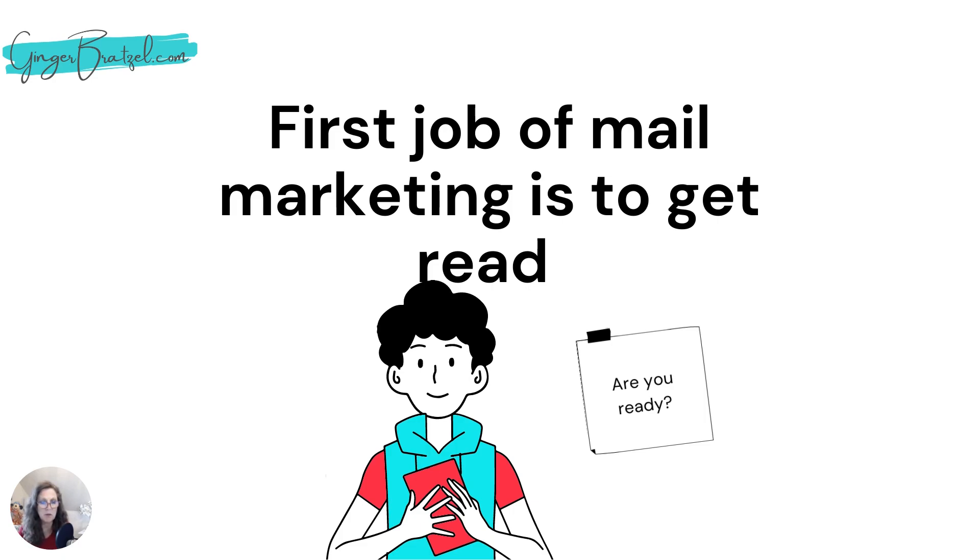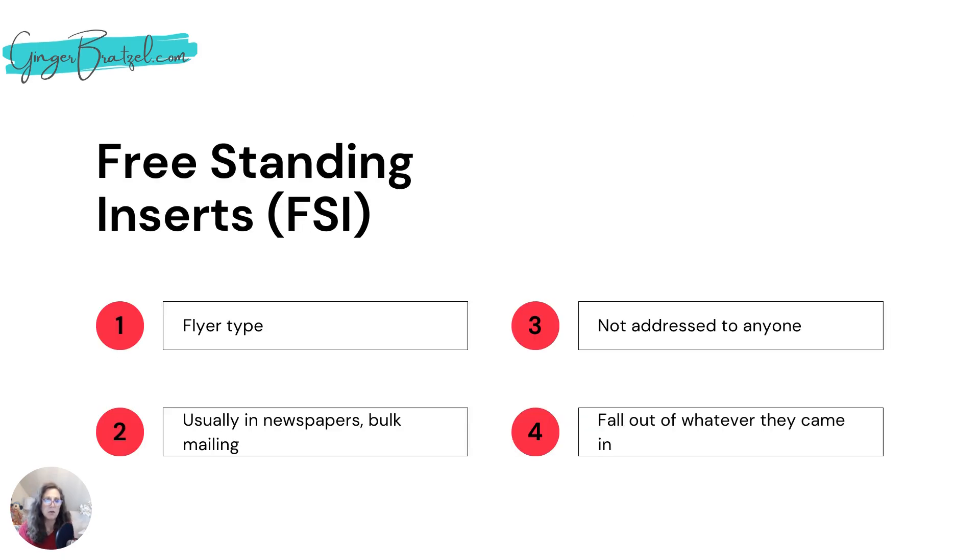This one's a little old school. This particular piece was actually called a free standing insert — it's also called an FSI. You might not be familiar with those terms, but I know you've seen them in your lifetime. FSIs are usually a flyer and they get inserted into something in bulk — either into the newspaper, like when you open up the Sunday newspaper and all those coupons fall out — that was an FSI. They can be in little booklets or a single page. They can also be sent in bulk mailings on most mail routes, either Monday or Tuesday.